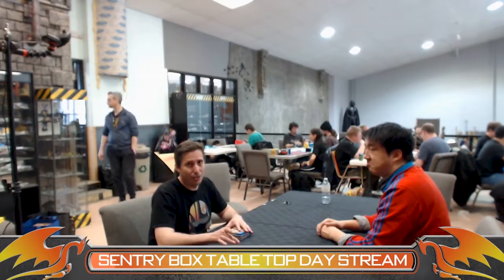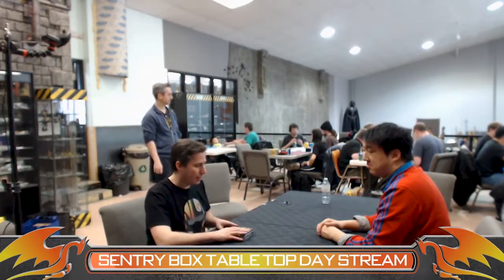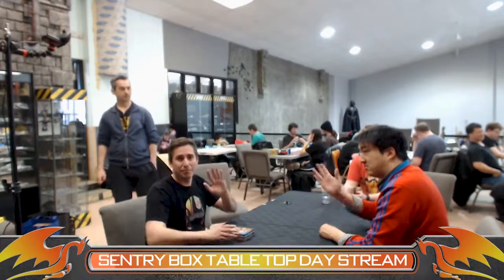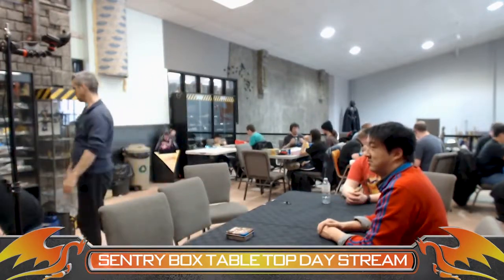If you want to go even later than that, some people might be staying in the back room. I know there's at least one other event - Bandemic, which is going on in town as well. They have live bands and board games at the same time - that's from 8 o'clock tonight. Hopefully you guys are having a good Tabletop Day. We will see you next time. Have a good night. Bye.